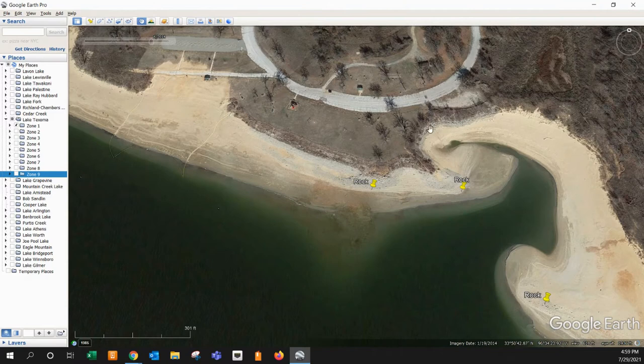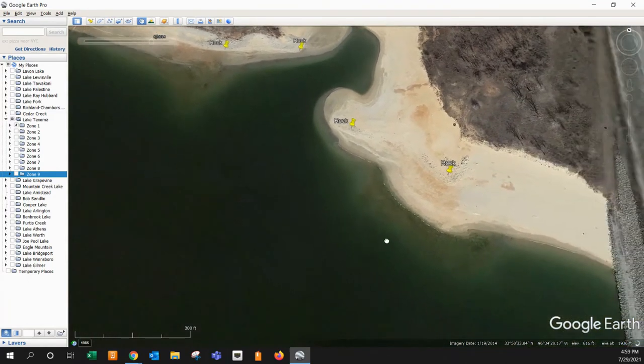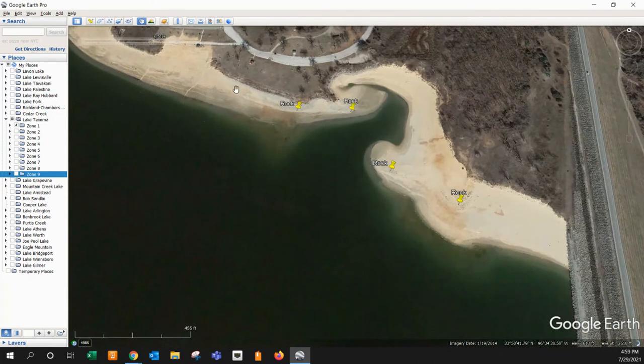Then moving back in here, there's some rip-rap, then just sand and nothing — you could fish this area and probably catch nothing. Then all of a sudden you get right here and you catch your fish. You'd think this whole bank line was great, when really it was just about three or four spots. There's a pretty decent little rocky point with some shallow rock in that area too. Pay attention to these areas because it's very specific: hard spot, soft spot, soft spot, hard spot, hard spot.